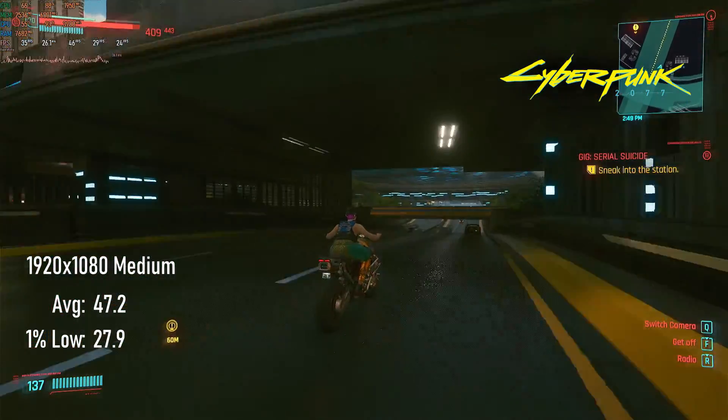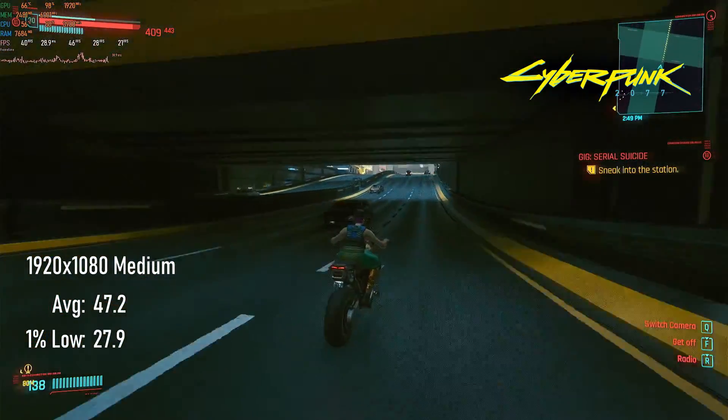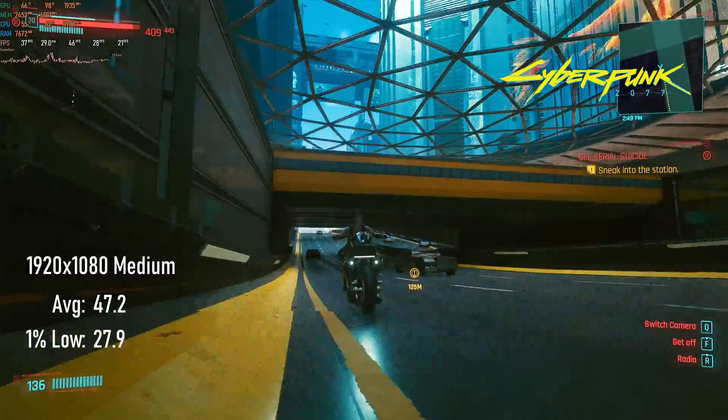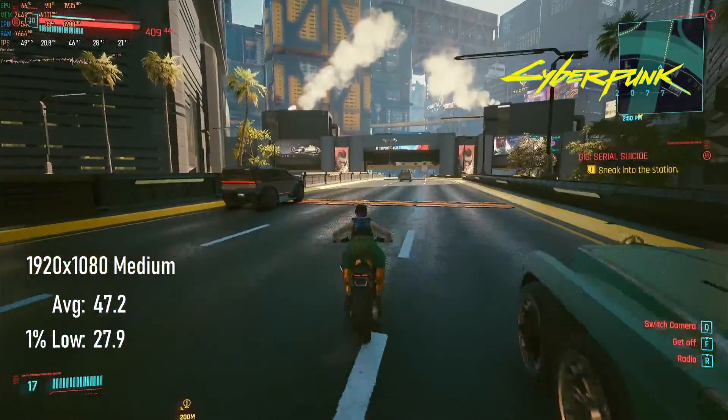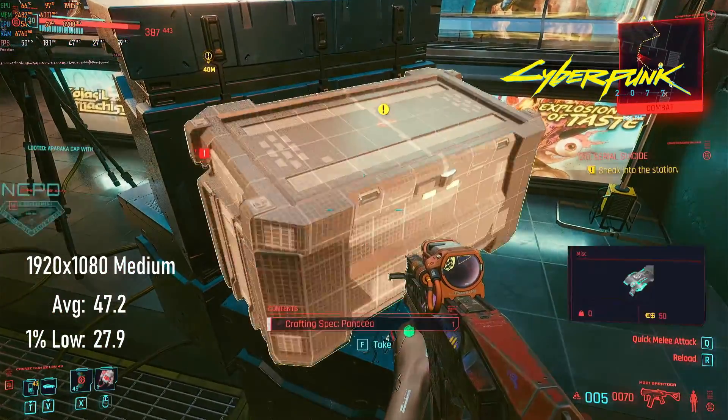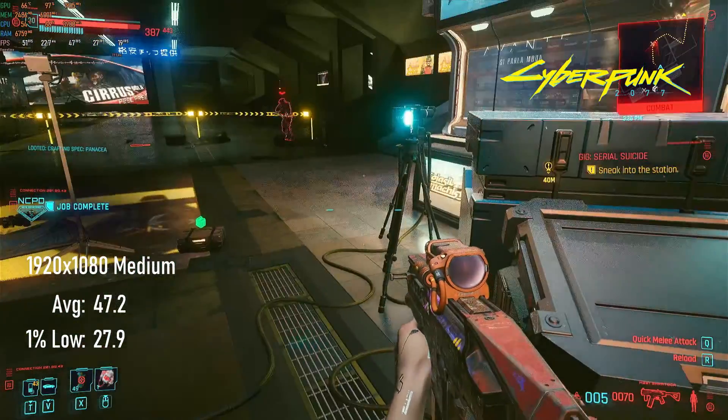Running Cyberpunk 2077 at medium settings on what is essentially only slightly above the minimum requirements was a pretty lofty goal for this card, and we only hit 47 FPS average and just shy of 28 FPS 1% lows.